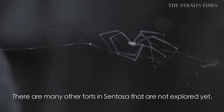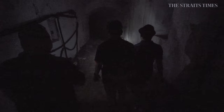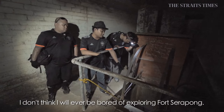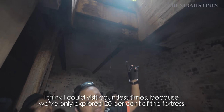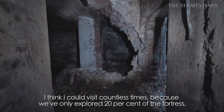There are many other forts that are not yet explored. One in particular is Fort Canning — currently it's inaccessible due to a golf course there, so we are trying our best to get access. I don't think I will ever be bored going to Fort Serapong again. I think I could go there unlimited times, because we've only discovered around 20% of the fortress.